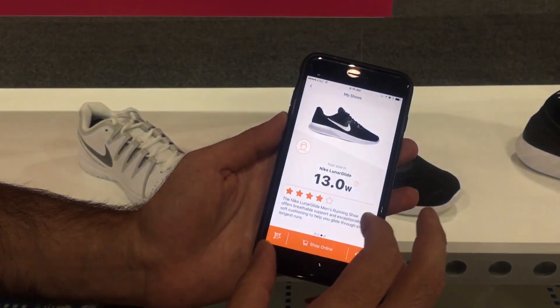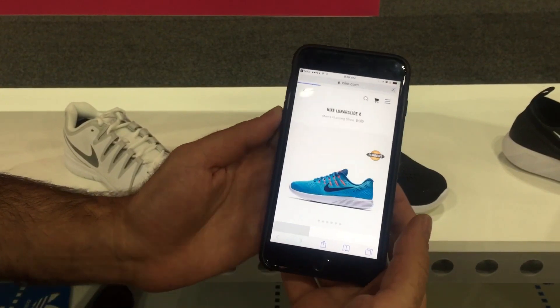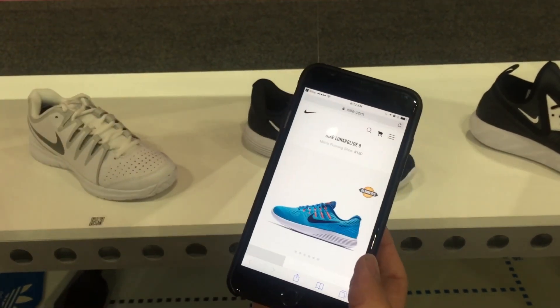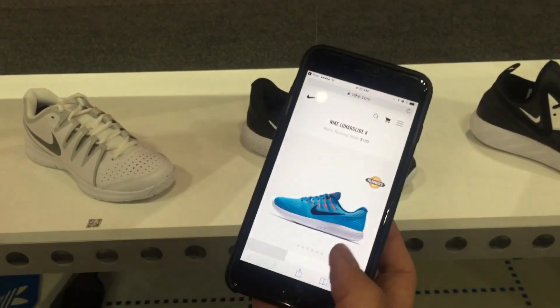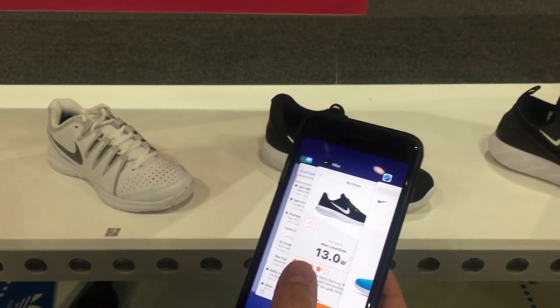With one press of a button I'm already in the Nike store, and I can see all the different colors and types of this shoe that fit me but don't exist in the physical store. It basically connects me directly to the e-commerce website.